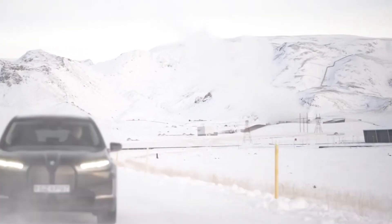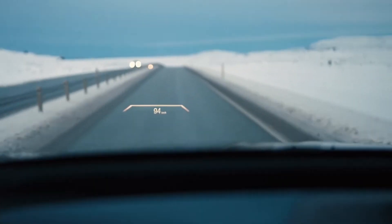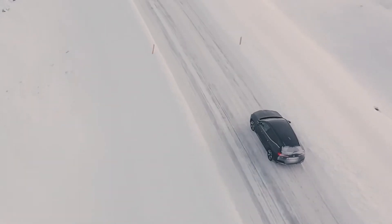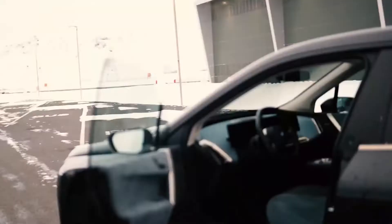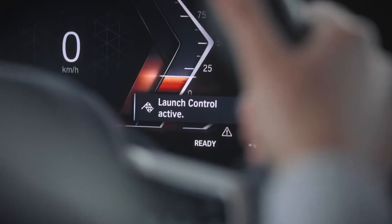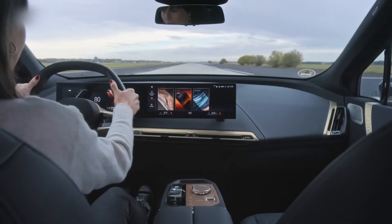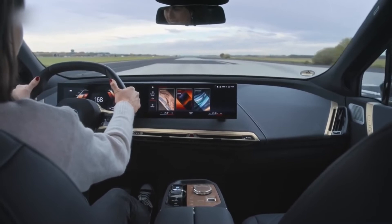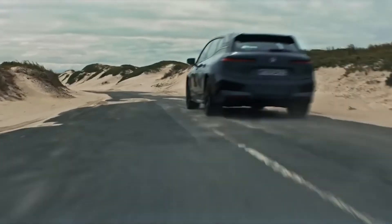The iX utilizes lift-related dampers debuted on the G20 Generation 3 Series, with additional hydraulic damping for smoother bump rebound. Optional self-leveling air suspension adds even more suppleness to the ride. The iX xDrive50 features through-the-road all-wheel drive. The front motor can be shut off when power isn't needed, making the drivetrain more efficient. The AWD system's fully variable torque distribution makes the iX a capable companion in the rain.